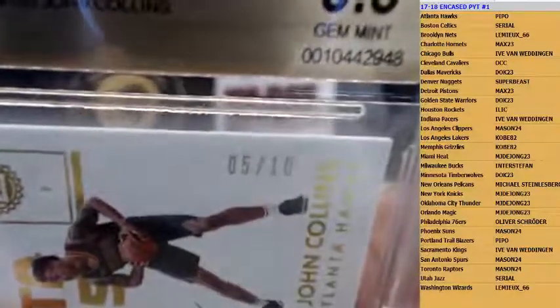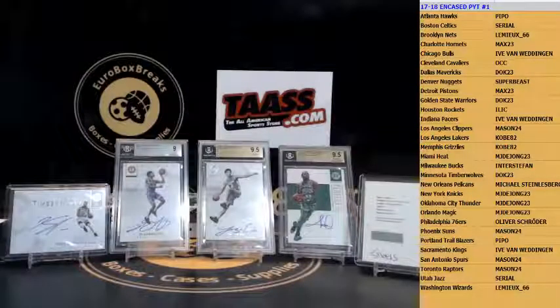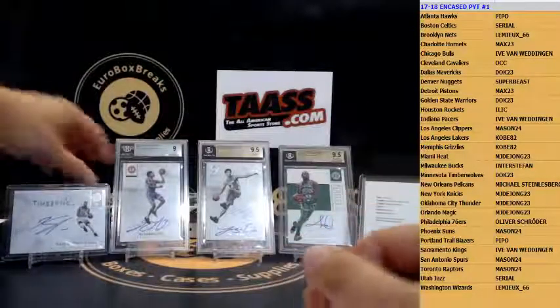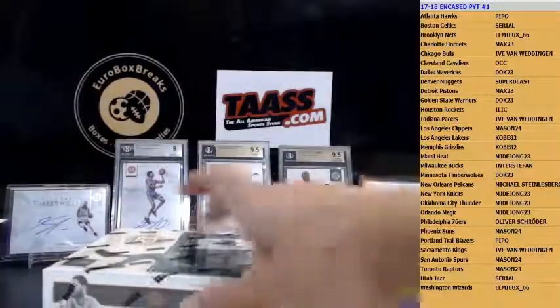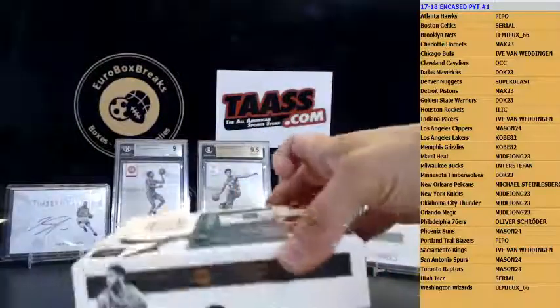Wow — 5 out of 10! Didn't even see that — 5 of 10, very nice! Let me put that in for now. All right, one more box to go — very nice hit. Got some nice rookies in this break.